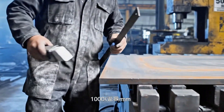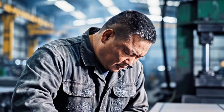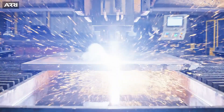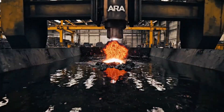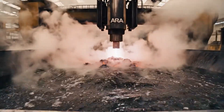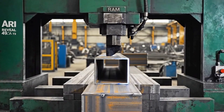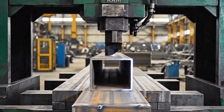Precision measurement is the foundation of all heavy fabrication. 30,000 degrees Celsius — severing the molecular bonds of iron. 500 tons of pressure, cold forming the structural angle.